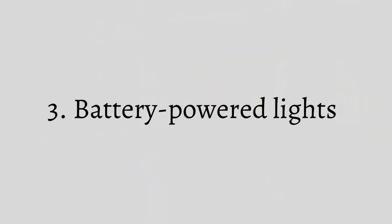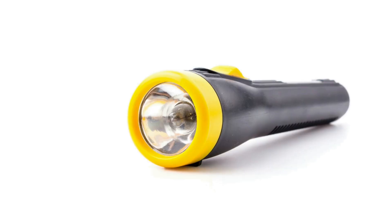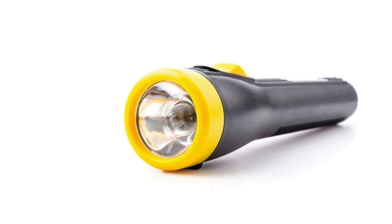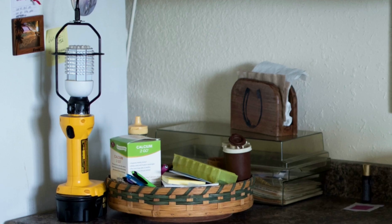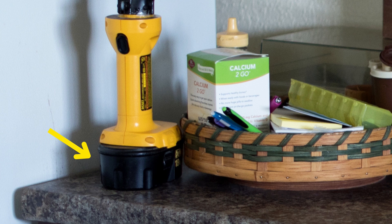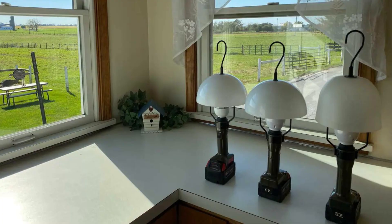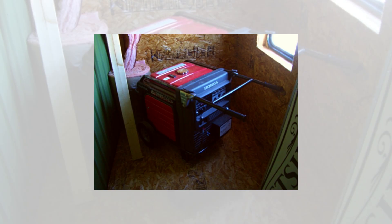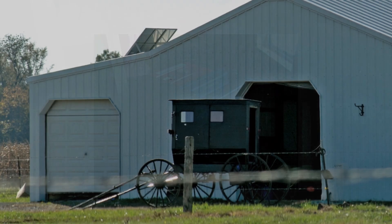Amish also use battery-powered lights. They use classic flashlights, and also the heavier-duty kind. Dewalt is the brand name for these heavy-duty lights, where you've got a battery pack on the bottom and the light unit is quite powerful, generating a pretty bright light. They often have a hook on them as well. They would charge the battery at night using power created by a diesel generator, or it could be solar power.